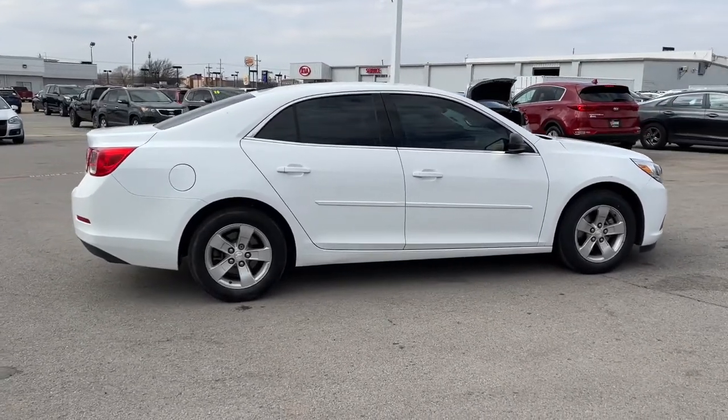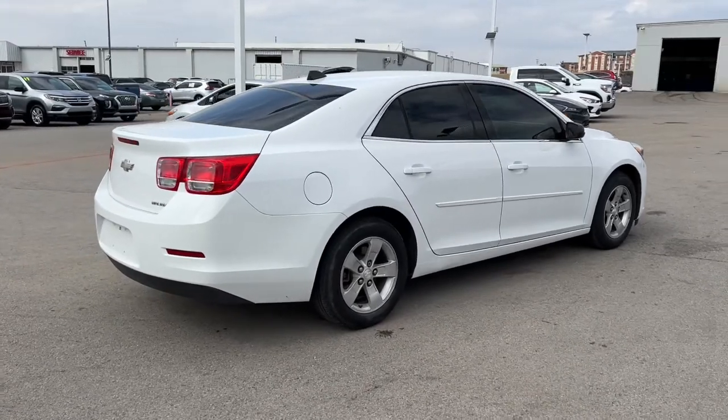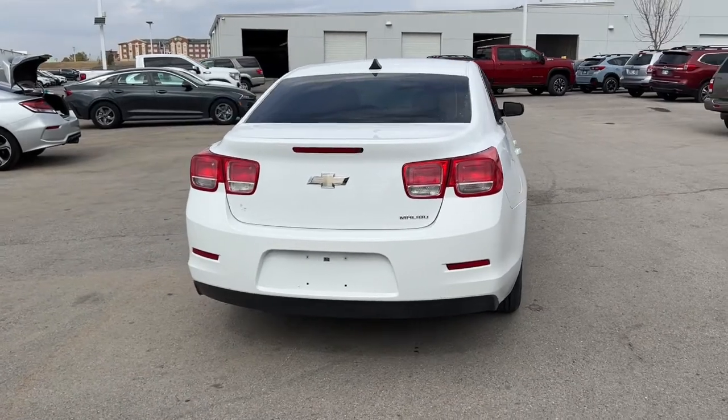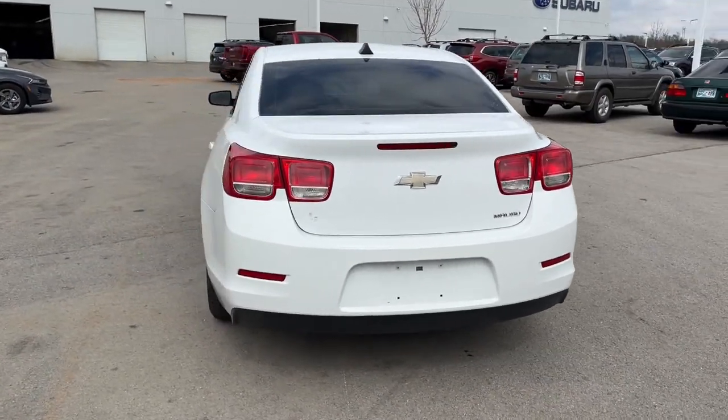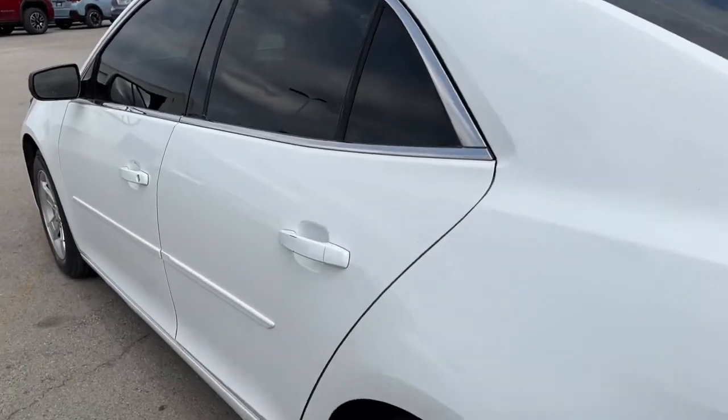These are just some of the great options this vehicle comes with: keyless entry, satellite radio, aluminum wheels, Bluetooth connection, steering wheel audio controls, stability control, intermittent wipers, pass-through rear seat, traction control, and passenger vanity mirror.